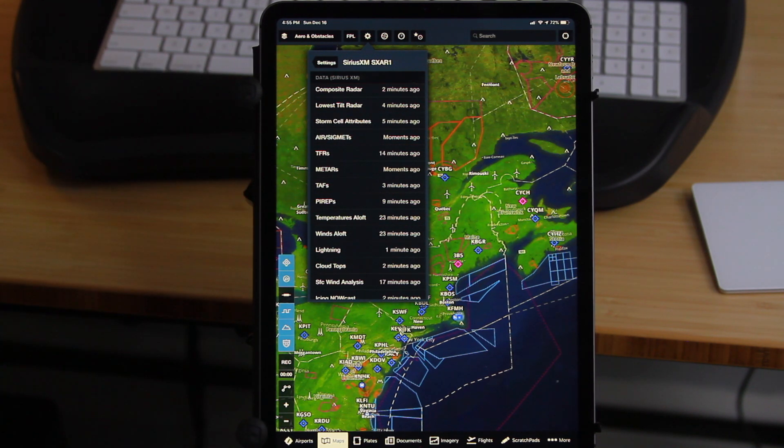One significant feature of the Sirius-compatible receiver is that it connects to the iPad via Bluetooth. That's significant because if you have another receiver that gives you traffic, that will connect by Wi-Fi, so you can use them both simultaneously.